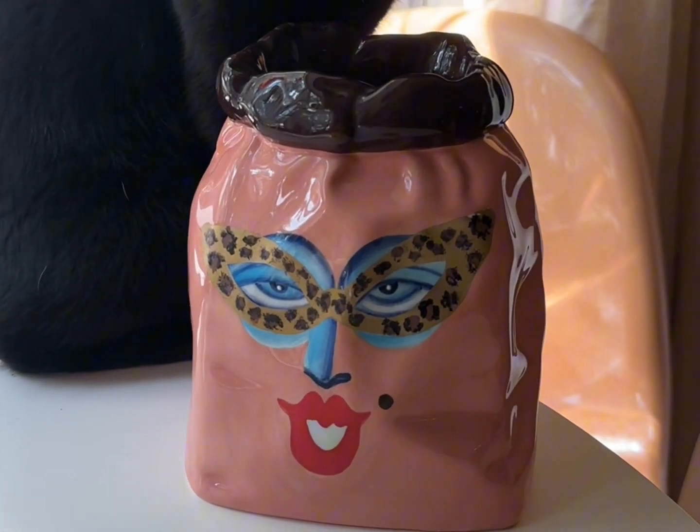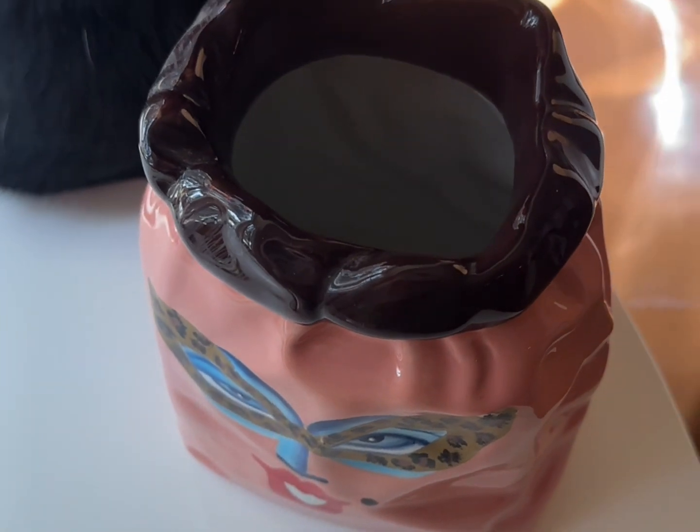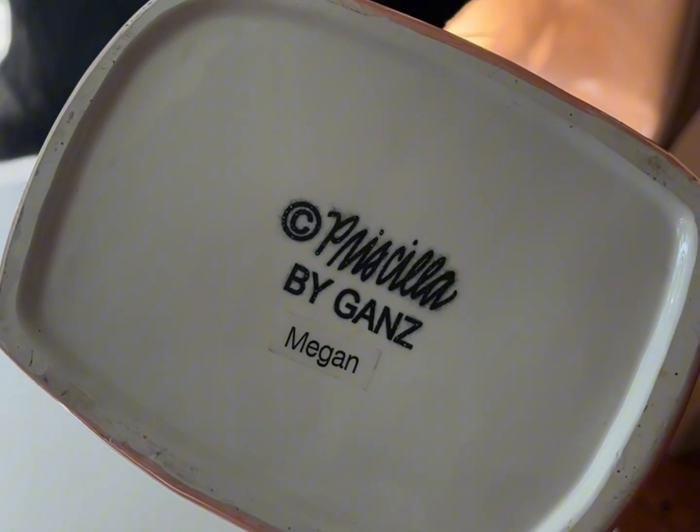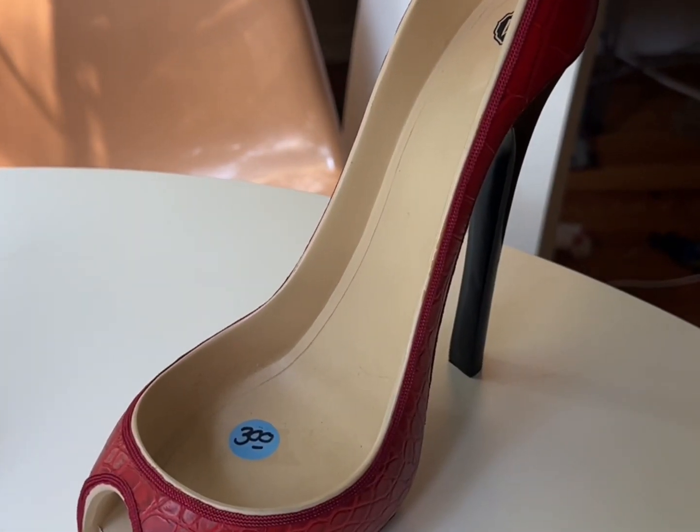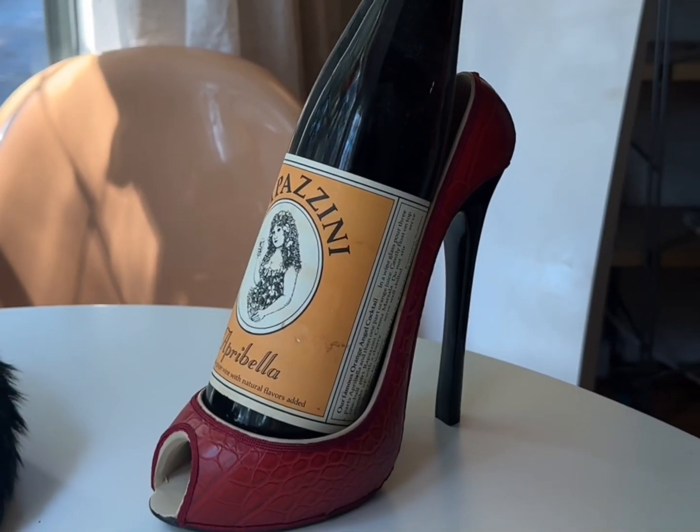This is a fun little paper bag lady face — super unique, I'd never seen anything like it before. This dainty little butterfly photo frame. This is a stiletto wine bottle holder — again, another really fun find.